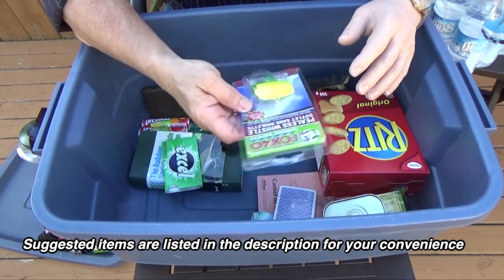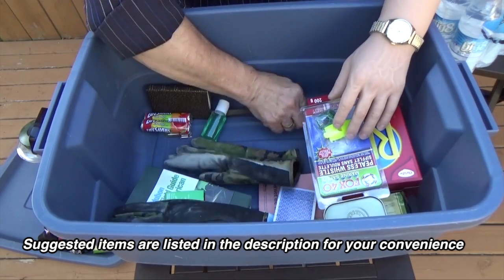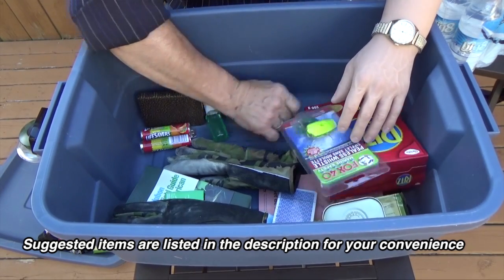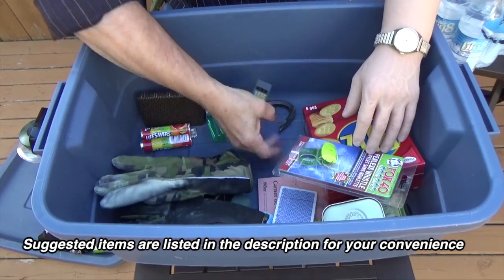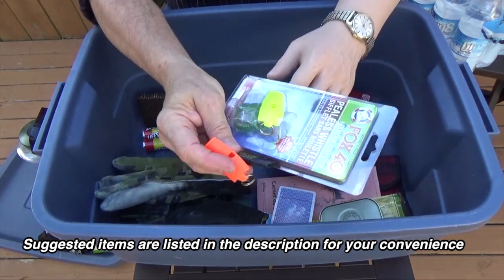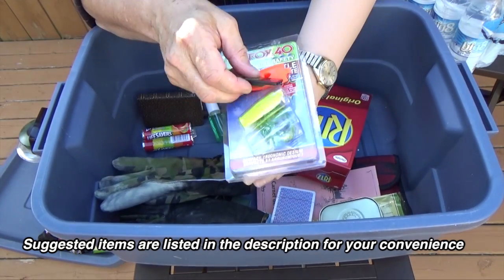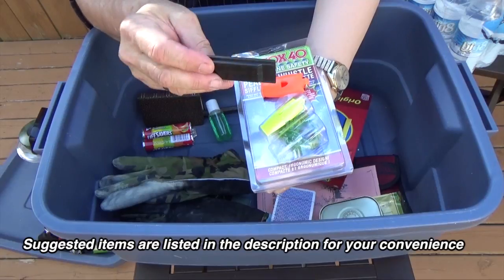I mentioned whistles earlier. Whistles come in a variety of types, but they make some that are really flat, so they're easier to carry.